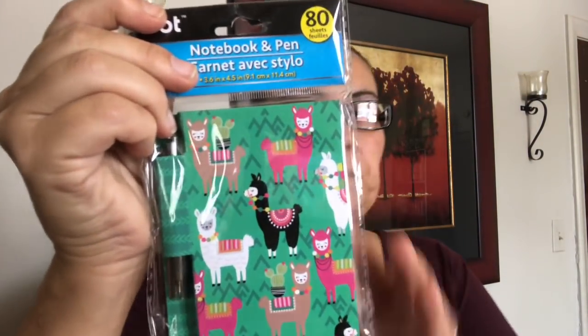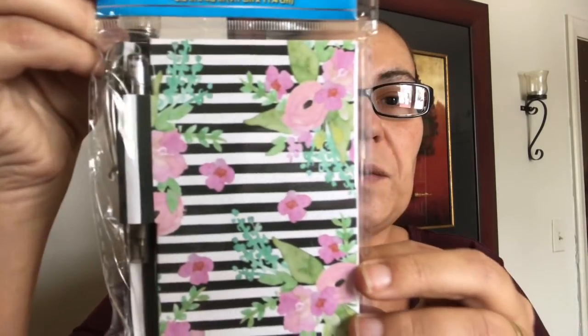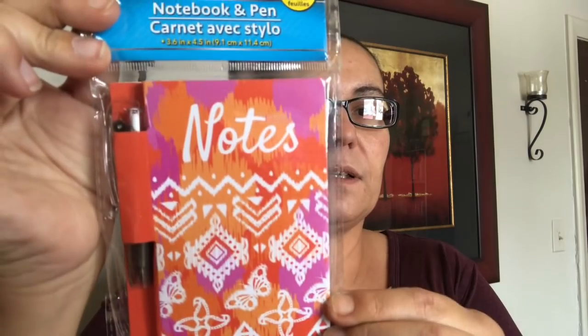And look at this one — the llamas! Isn't that pretty? Look at all those llamas, I couldn't resist. I also got one with a flower design — they all have 80 sheets. And my last one here is one that says 'Notes' with a nice design.